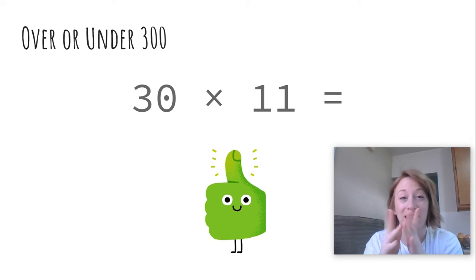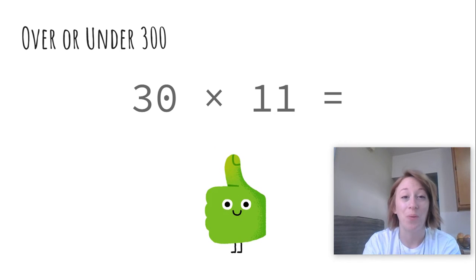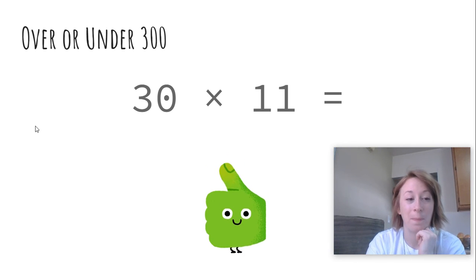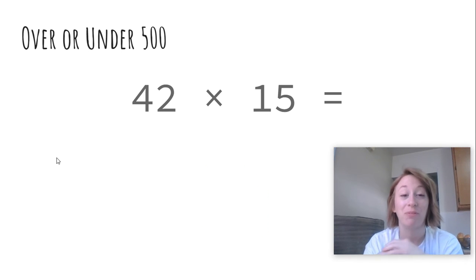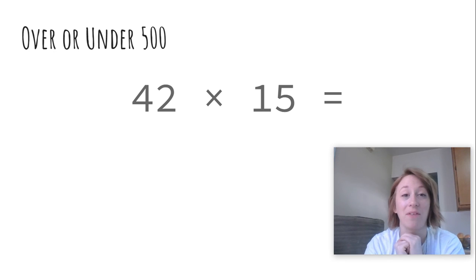Today's routine is a little spicy. Again, make sure you are only guesstimating and not using a calculator. It's 42 times 15 — over or under 500. Be sure to click your answer below, then click next for your day of practice for today.